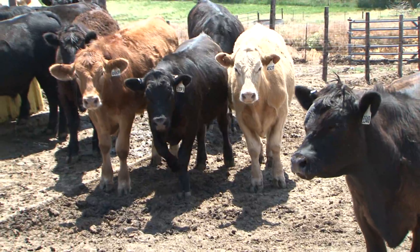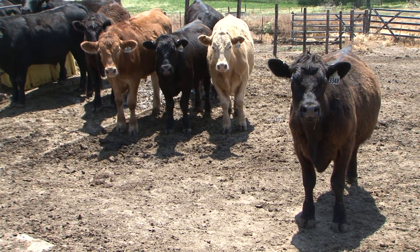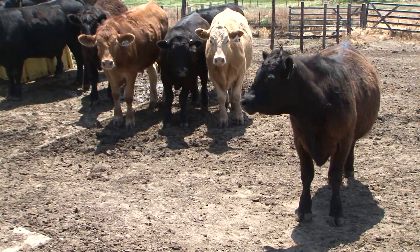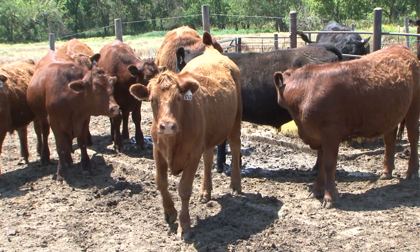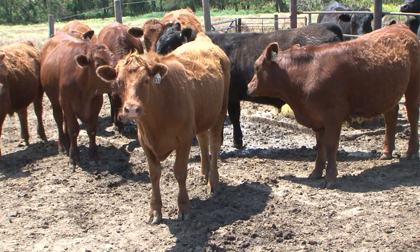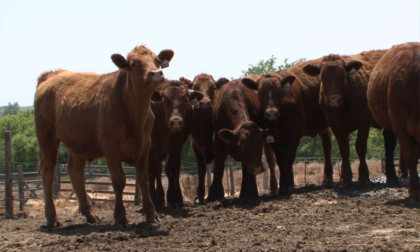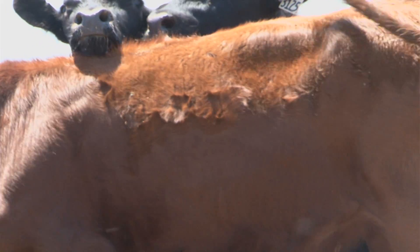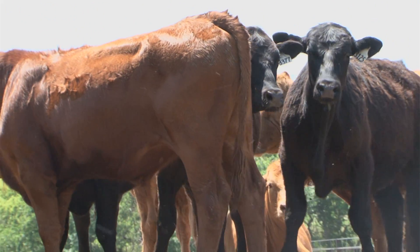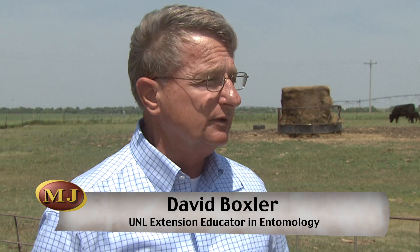What are the economic problems producers could see if they don't control flies? For horn flies, economic studies in Nebraska have shown that weaning weights can be affected by anywhere from 10 to 20 pounds difference between a calf that has received treatment and one that has not. On a national level it ranges from a 4 percent to 15 percent reduction. For stable flies, studies at North Platte showed that stable fly numbers averaging about three and a half per leg reduced average daily gains by 0.44 pounds per day — which is really significant. It will really help your profit line if you go out and reduce those fly levels.